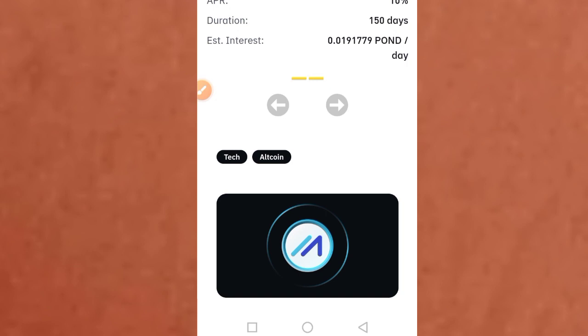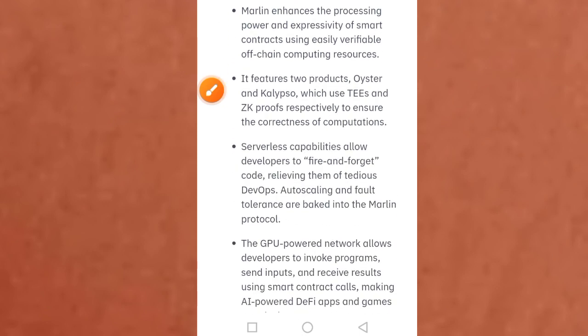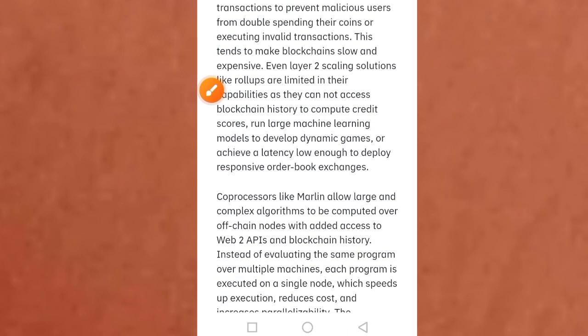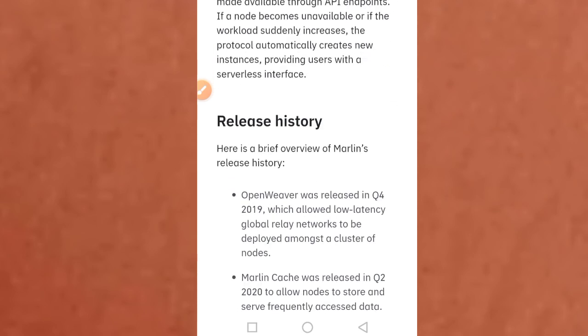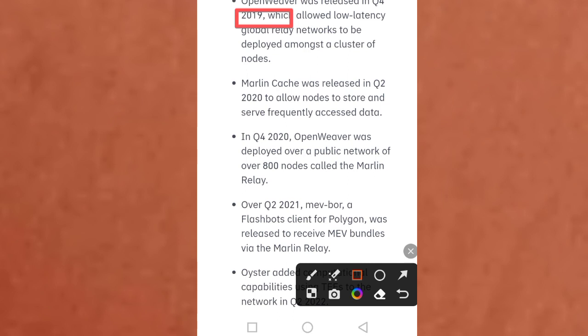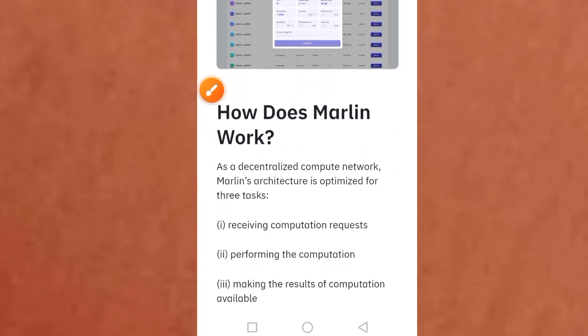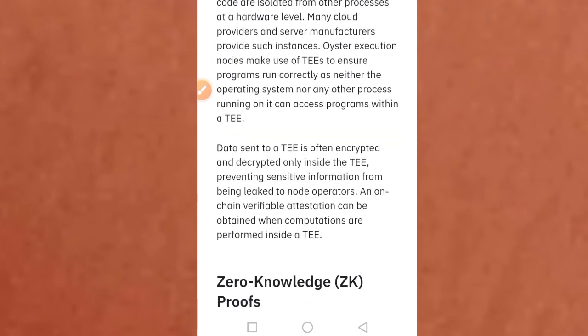On the next page you have access to all the important information everything you need to know about this project — what Marlin is and what POND is. You see the introduction: a Marlin consists of a large number of nodes. Take your time and read through. You'll also find the release history: OpenWayFair was released in Q4 2019, and Marlin Kush was released in Q2 2020, so this project has been in the market for years. Then read through how Marlin works.